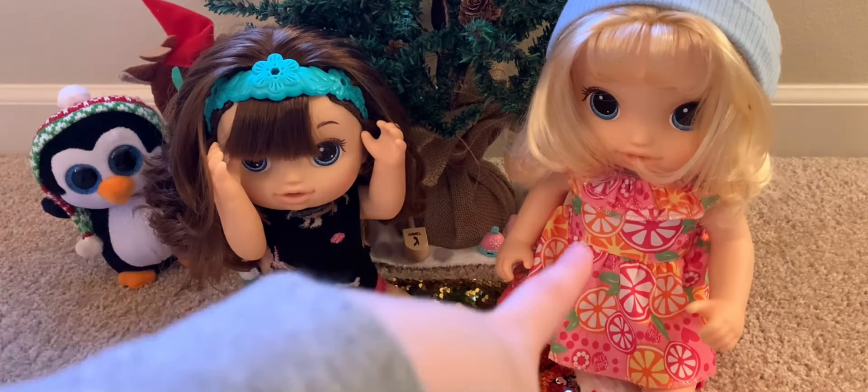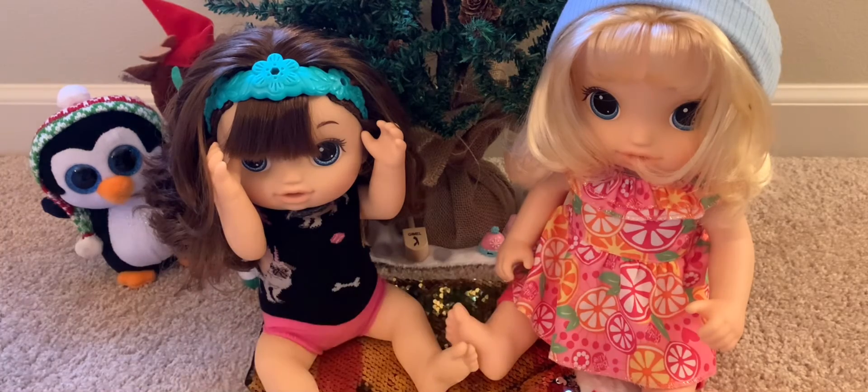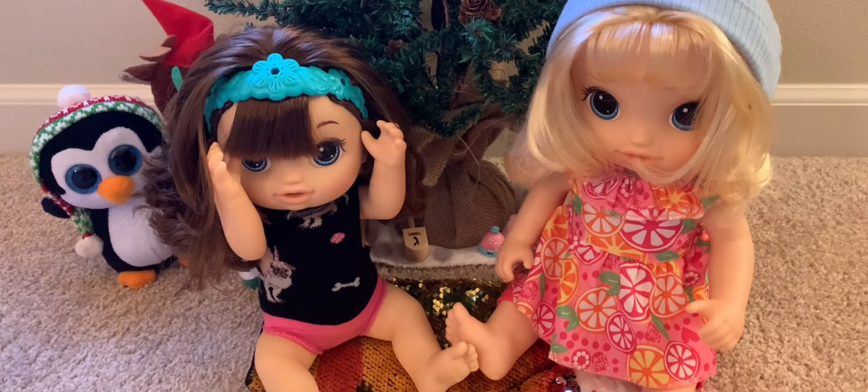I think Griffin was also wearing this last year, but it just looks so cute on her. I just can't — I just have to keep it on her. It's just so cute on her.